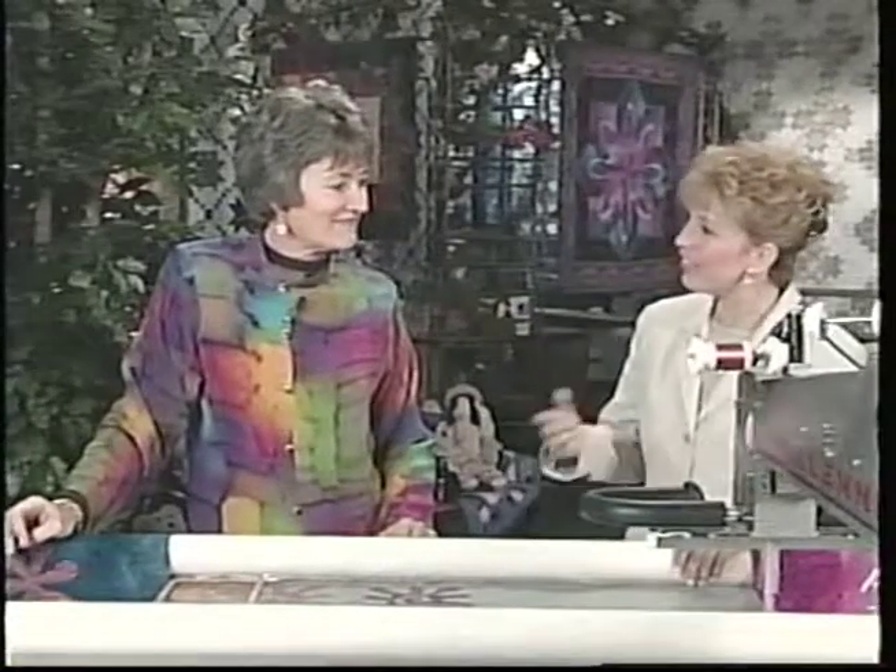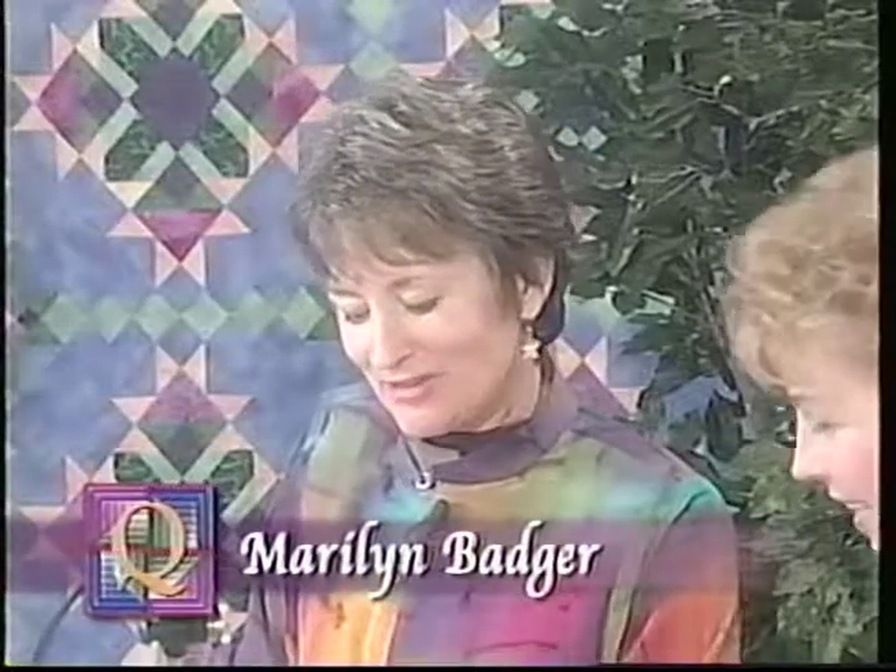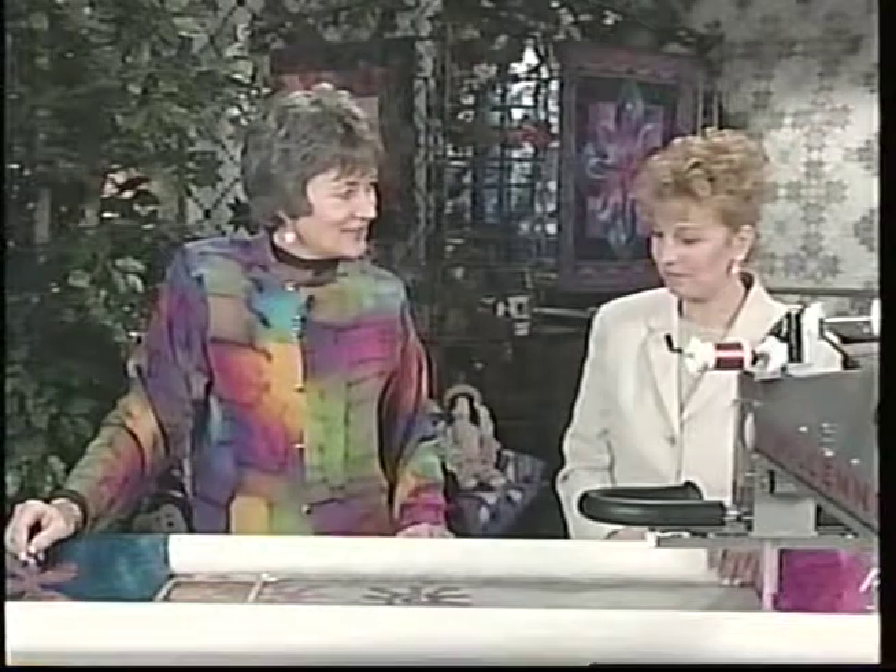Today we have Marilyn Badger with us, and she has a new lace thread appliqué method that seems to be sweeping the country. We're going to do some fun appliqué — it's really easy and quick on the long arm, and it's a nice thing to do for the lacy look on garments, quilts, purses, hats, whatever. We're going to stitch it on ultra-solvy, which is a heavier weight, so your needle will stitch through it fine and with no problem.